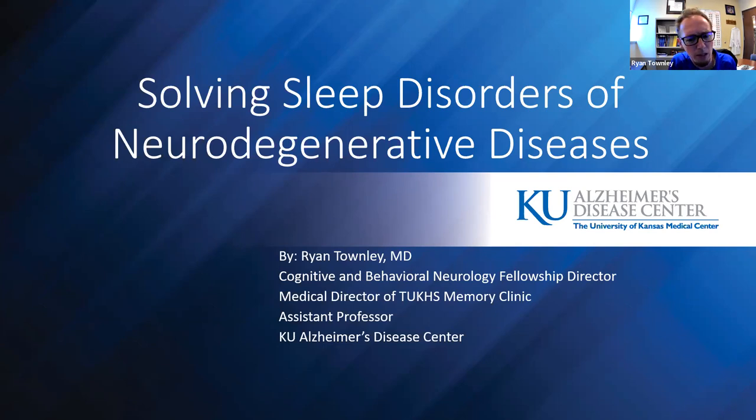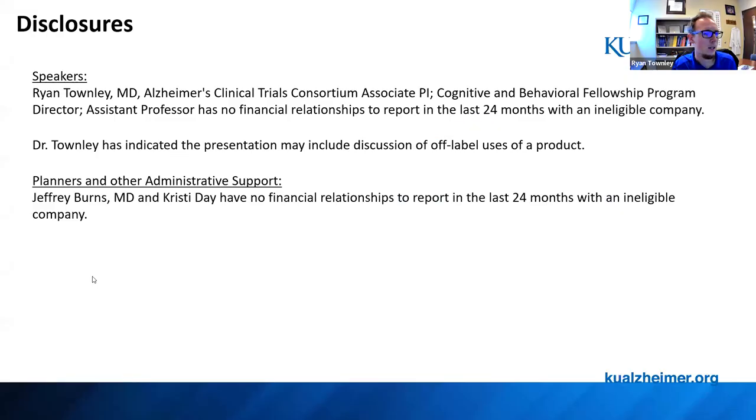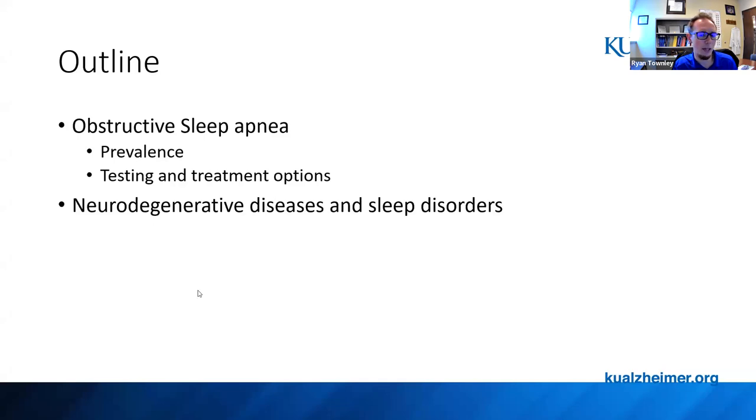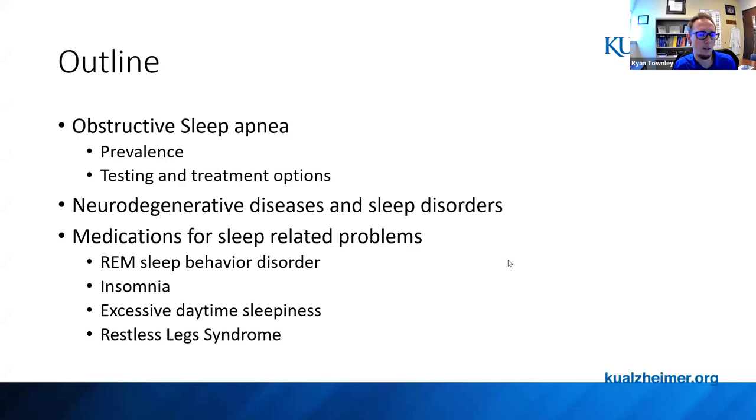This is probably one of my favorite talks — something that often gets overlooked, and there's a lot to cover. I'll stay a bit longer for questions if needed, as I often get the most questions about this type of talk. For an outline, I want to go over the prevalence of obstructive sleep apnea, what tests we do, treatment options, the relationship between sleep disorders and neurodegenerative disease, and medications for sleep-related problems in this patient population.